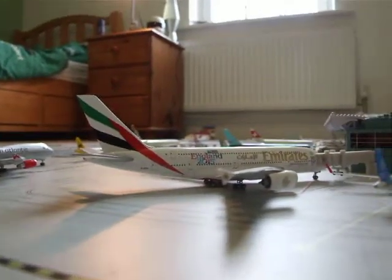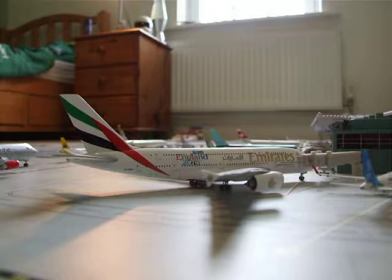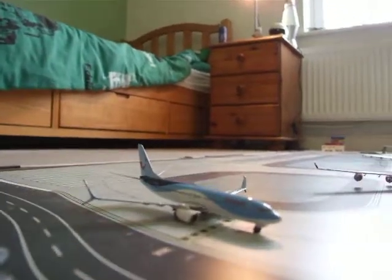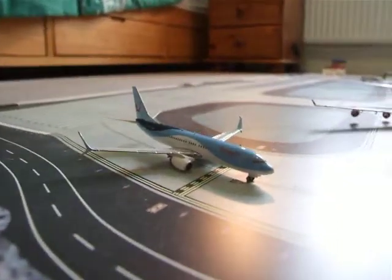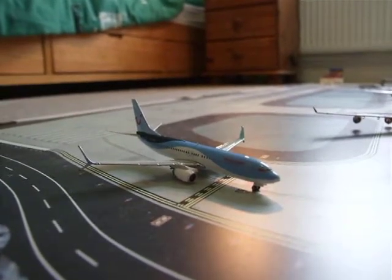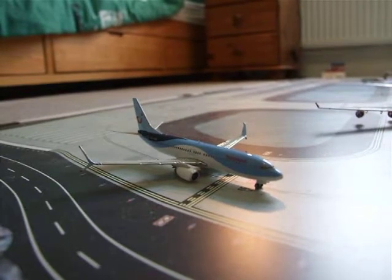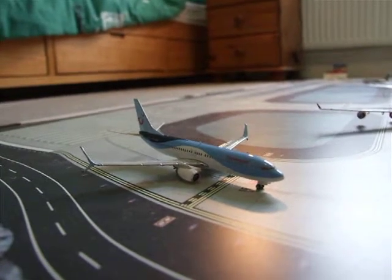Next we've got the Emirates A380 which has just landed at Gatwick from Dubai as EK15. Then we've got a TUI UK 737-800 which has just landed at Luton from Tenerife South as BY5545.